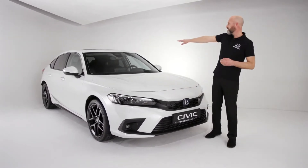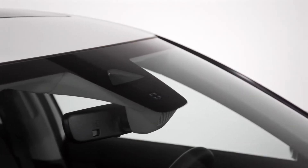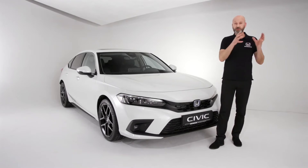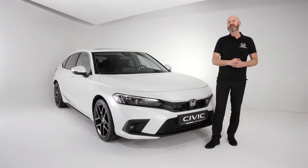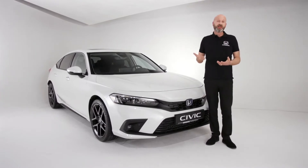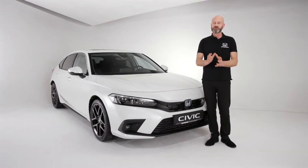Talking about sensing, we do have our multipurpose camera at the top which now has a 100-degree angle on it. So when we're looking at cars, motorcycles, and bicycles, a combination of the two working together is going to help the car detect them. We get lane keeping assist, adaptive cruise control, and collision mitigation braking system — things you've probably had on your Civics before.